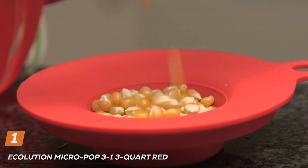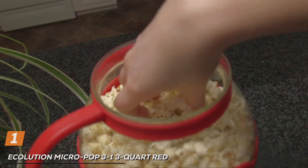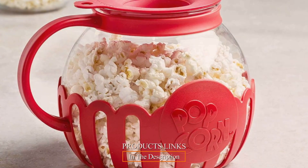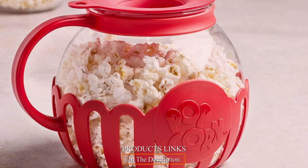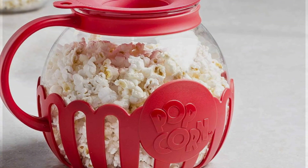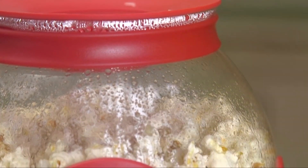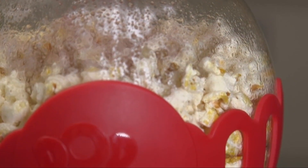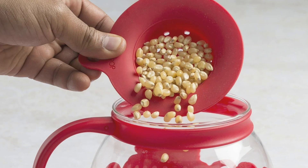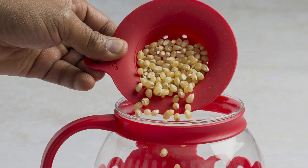1. Ecolution Micro Pop 3-Quart Red. First up is the Ecolution Micro Pop. This 3-quart popcorn maker stands out with its vibrant red color, promising not just functionality, but also a stylish addition to your kitchen. The Ecolution Micro Pop is a testament to modern kitchen convenience, blending style with utility. Designed for the microwave, it makes popping your own popcorn at home both easy and fun. The borosilicate glass is durable and resistant to high temperatures, ensuring your safety and the longevity of the product.